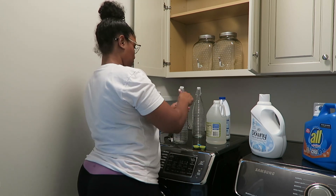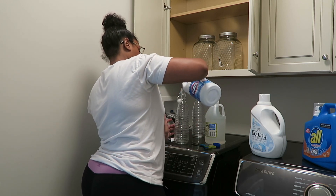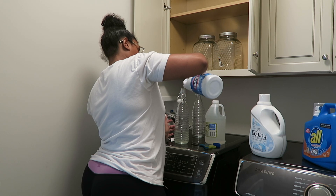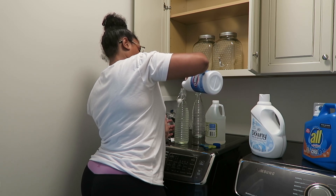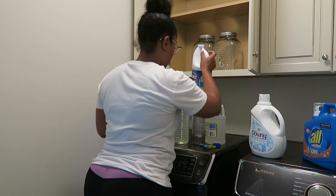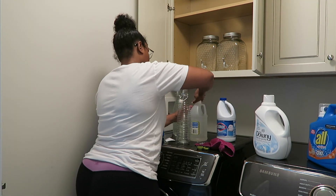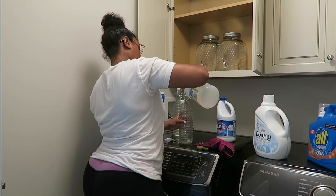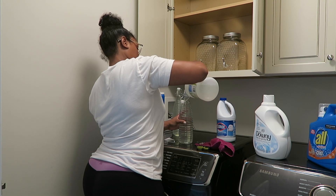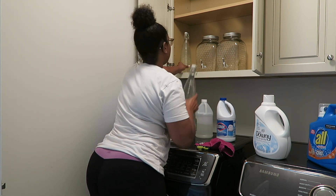I decided to use glass bottles and jars from At Home — two drink-dispenser-style jugs and two glass jars, all from At Home. I'm filling one with bleach, the other with white vinegar, and then filling the two dispenser jugs with detergent and fabric softener. I really enjoyed doing this — it was actually really satisfying. I also went back later with some labels so that Tawny knew where everything was and what everything could be used for.